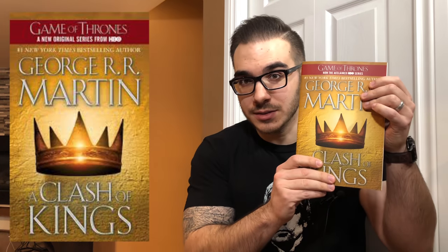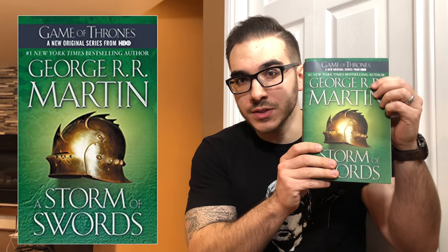The other books all have individual titles. They are A Game of Thrones, A Clash of Kings, A Storm of Swords, A Feast for Crows.